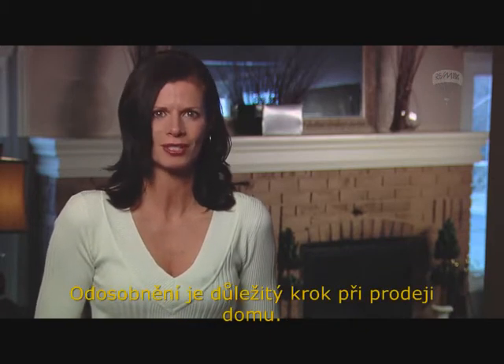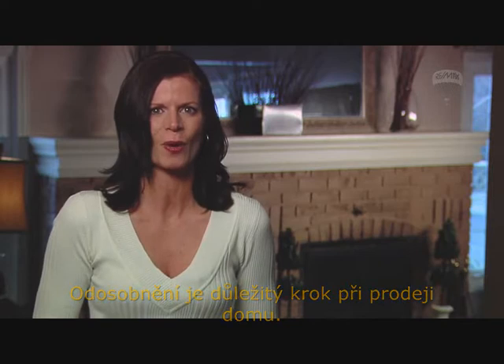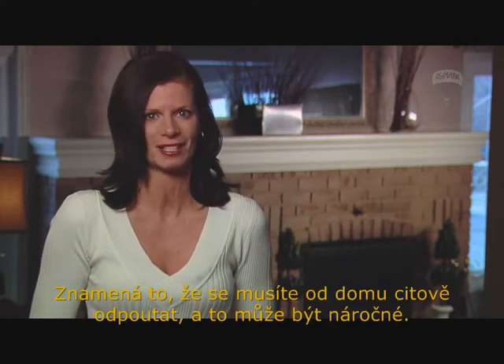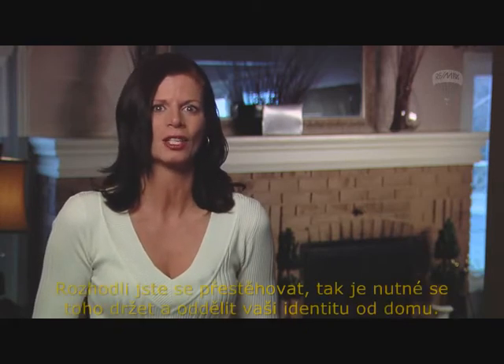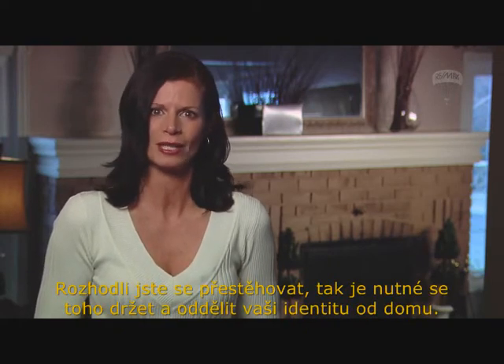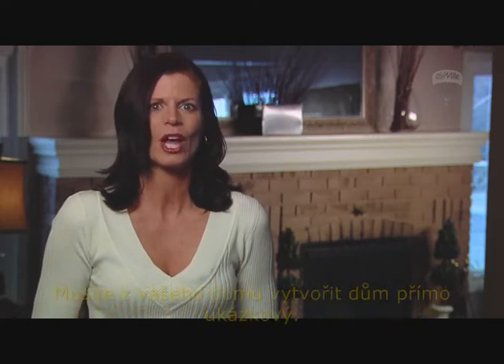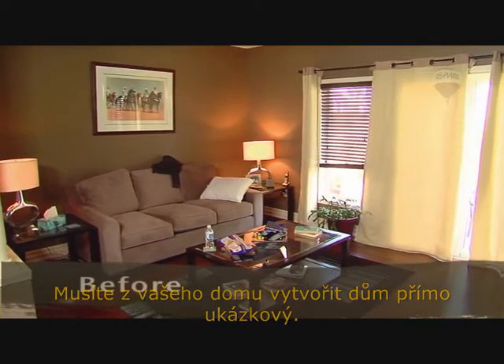Depersonalizing is an important step when it comes to selling your home. It means that you have to let go emotionally, and this can be a tough process. You have made the decision that you want to move, so now you need to commit to that and remove your identity from the house.